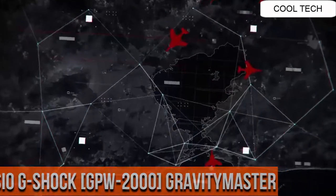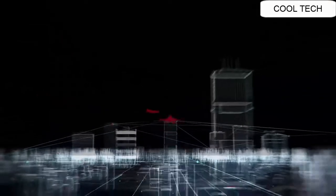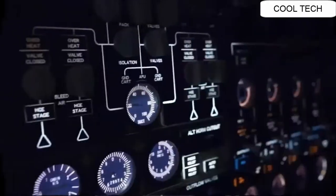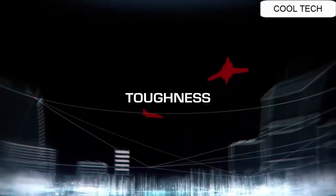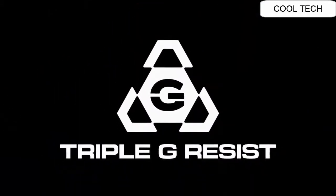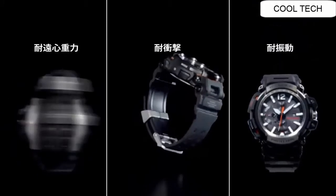Top 20. Smartphone Link. Smart Access. Triple G Resist. GPS Hybrid Radio Solar. Japan Imported. Display Type Analog. Case Diameter 5.7 cm. Case Thickness 18.2 mm. Special Features Radio Controlled. Item Weight 4.23 oz. Movement Quartz.